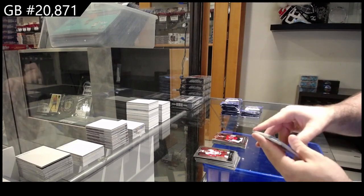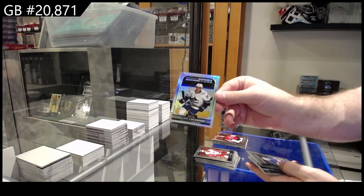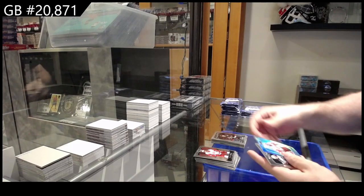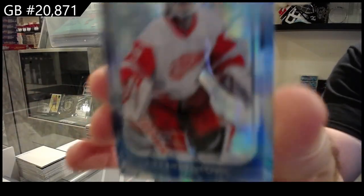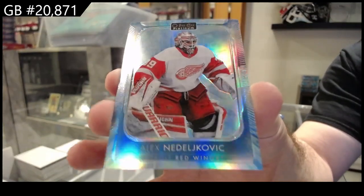We've got a marquee rookie rainbow, Lockwood for Vancouver, Lucanen for Buffalo, Allsing for Ottawa, Yannick for the Coyotes, Newhook Sweet Selections for the Avs, and a Nadelkovic to $99. Nice — Arctic Freeze, I believe it is.